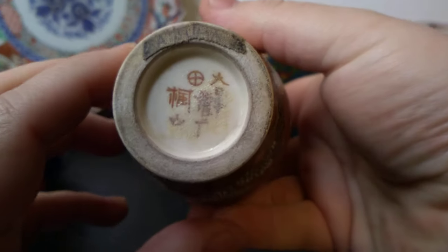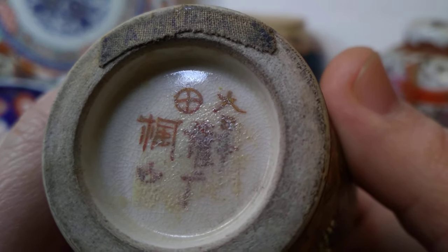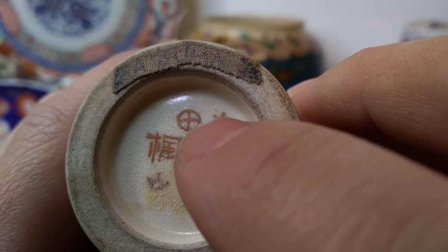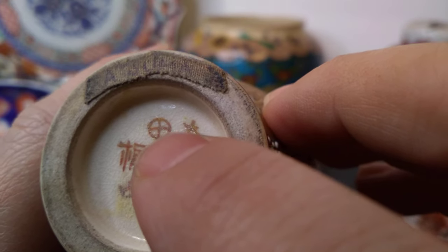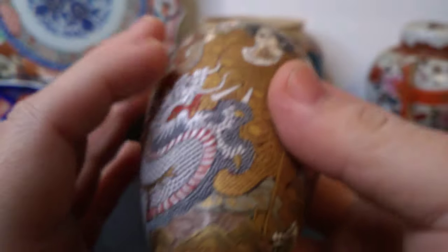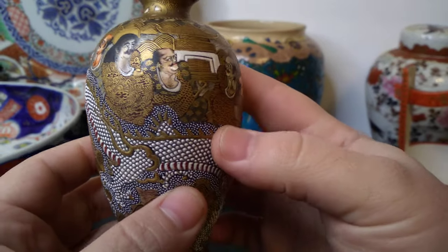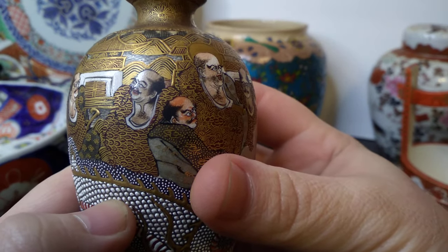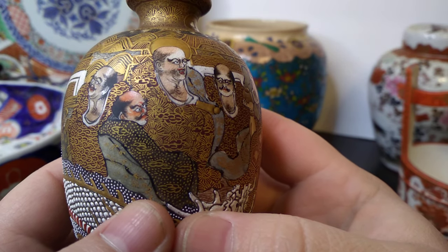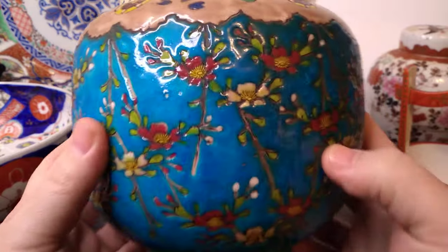One thing that doesn't vary: if it's Satsuma, it'll have a cream colored crackle glaze. Do you see how tiny those little crackles are? That's what it's going to look like all the time - we're looking at general rules here. This is a Shimazu clan crest - a cross in a circle - and that's the clan who ruled the region of Satsuma, which is kind of like a county or state. So look for that amount of detail. If you see one of these and you're thinking it might be Satsuma, you really have to ask: was it done by a person who had all day to sit there and do this, or someone in the modern era just pushing things out?